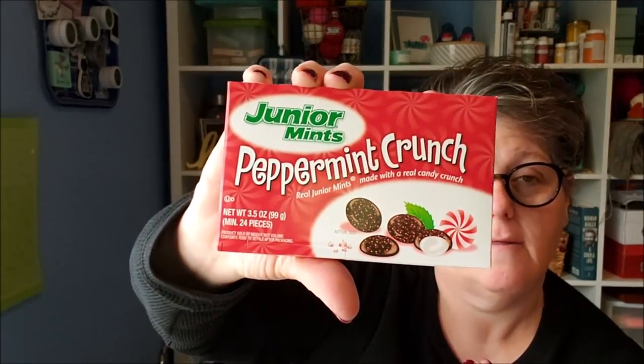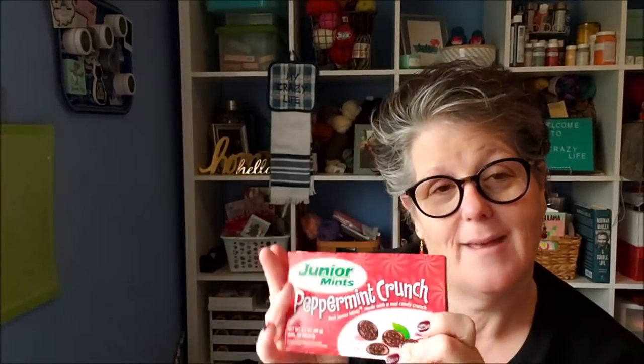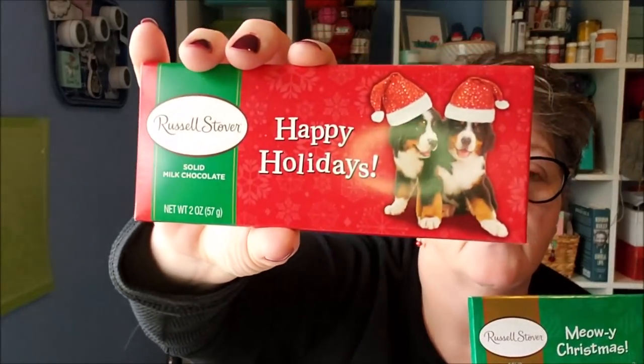For my sister-in-law, I got peppermint crunch Junior Mints — they're a holiday edition. I already bought her gift but I'm going to add these because she loves Junior Mints. That's actually a present specifically for her.